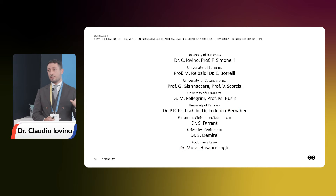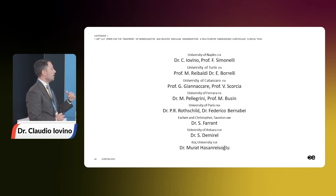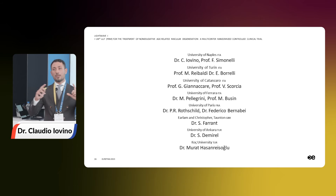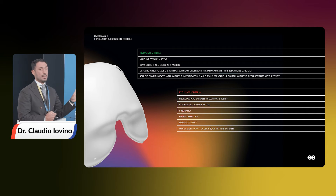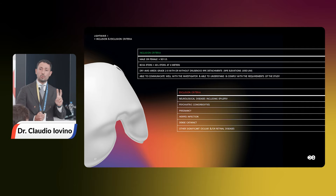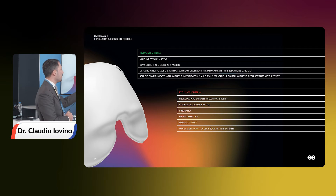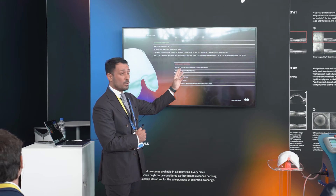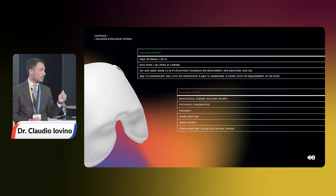Let's look at our ongoing multicentric clinical trial. You can see here all the centers included: several Italian centers, centers from Paris, from Ankara, from the UK — and we are collecting cases. Inclusion criteria include patients aged more than 50 years with more than 40 letters ETDRS score and AREDS grade 2 or 3 according to the AREDS classification. I also want to draw your attention on the exclusion criteria, because photobiomodulation could cause problems in patients with neurological diseases including epilepsy, or in cases of pregnancy or herpes infection. Pay attention when treating this kind of patient.